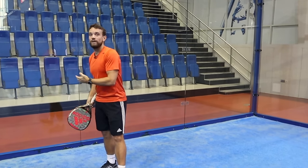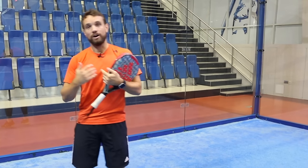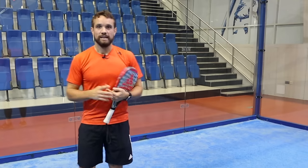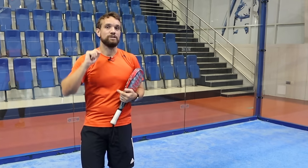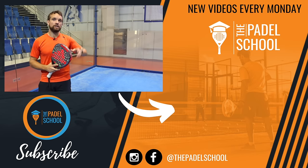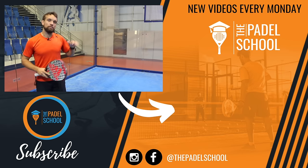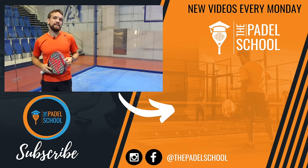If you do call it out and there is a big argument, I would probably recommend taking the high road and saying let's play a let. And if you're in the lucky position where you've got a referee, you can let that be their decision. If you are new to paddle, I've got a whole starter series that covers basic shots, basic tactics, and it will be a really good starting point for getting into the game.